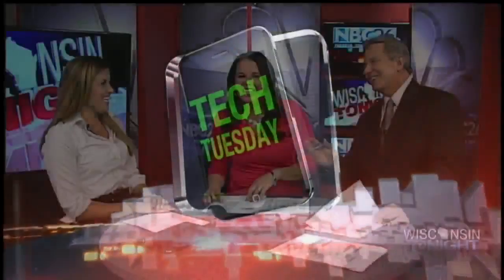In our Tech Tuesday segment, Katie Johnson is here now. You're talking about some spring break apps to make vacations just a little bit easier. So tell us about the first one that you have.